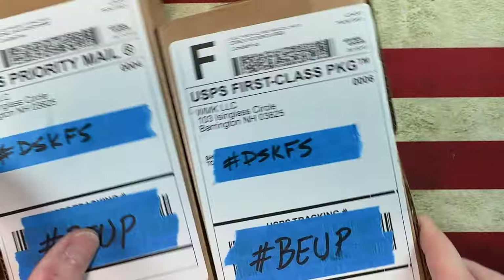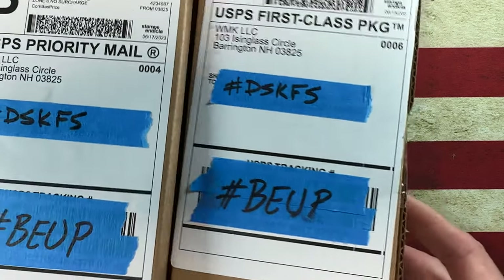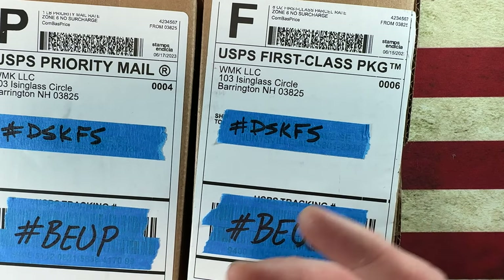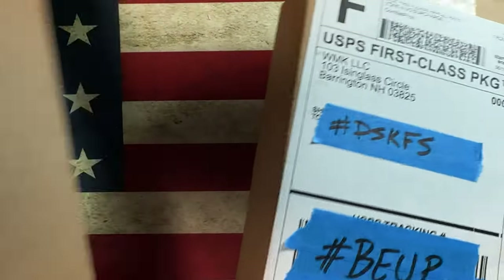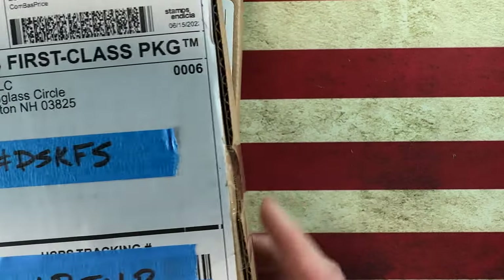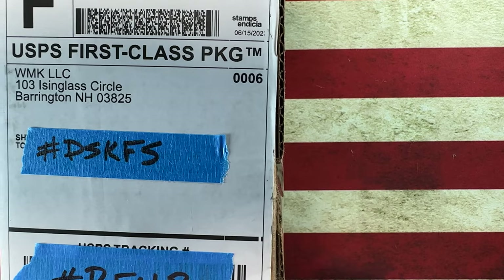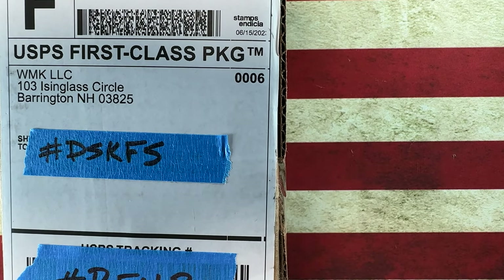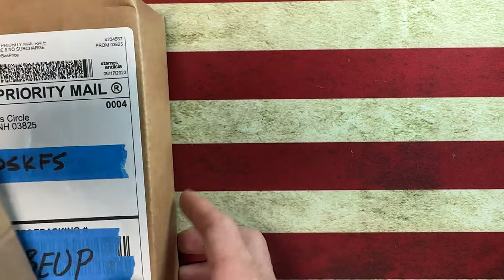Hey guys, I hope everybody's having a fantastic day whether you're watching this in the morning, afternoon, or evening. I'm glad you're here. Today we've got a couple of unboxings because yesterday was a weird holiday and mail didn't run. These are a couple of things I ordered from my buddies over at White Mountain Knives. I've got a code: Javon10 — J-U-H-V-O-N 10 — gets you 10% off your order.